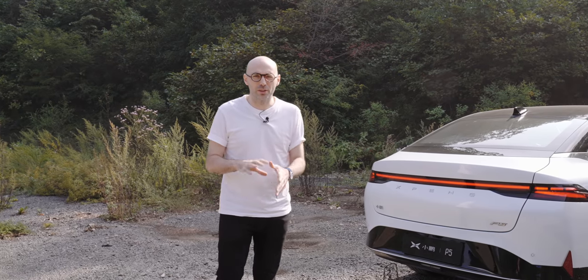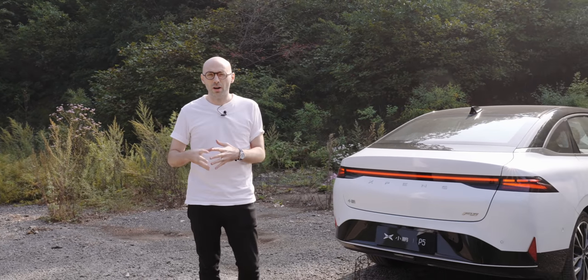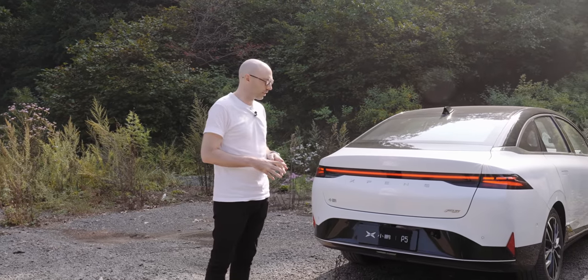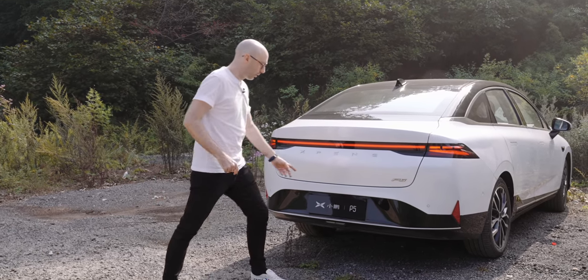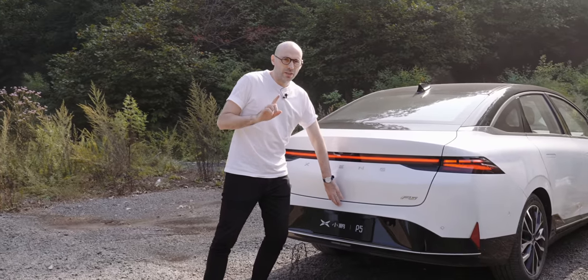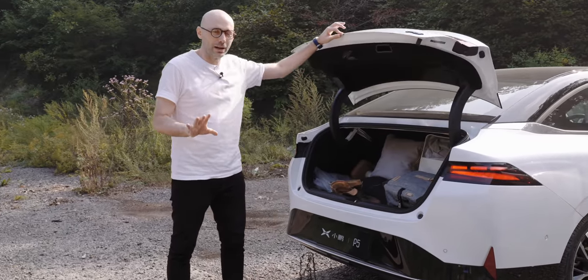We've finally made it to the Great Wall, but we're not quite there yet. We've got a short hike to get onto the wall before going any further. So obviously I need to change my shoes — these are not practical hiking shoes — but luckily I've got that in the boot. There's a lot of stuff in this boot, and you'll see why a little bit later on when we come back from the hike.